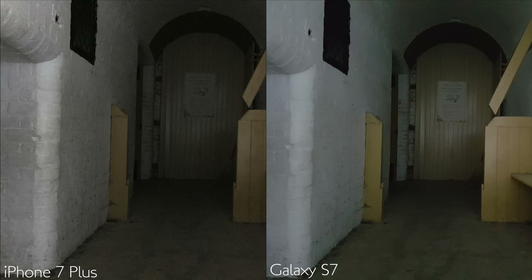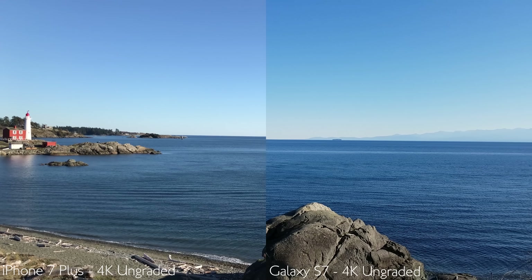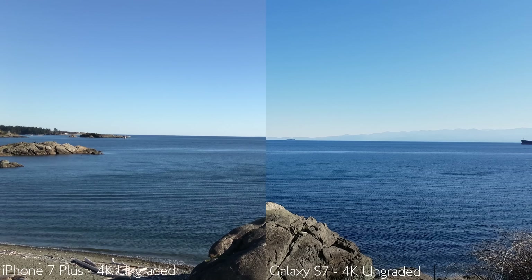The iPhone can tend to take the only light source available and overexpose it, whereas the S7 seems to recognize that and tries more to balance it with the rest of the scene. At the end of the day, the Galaxy S7 is a few steps ahead of the iPhone 7 or 7 Plus when it comes to low-light performance.